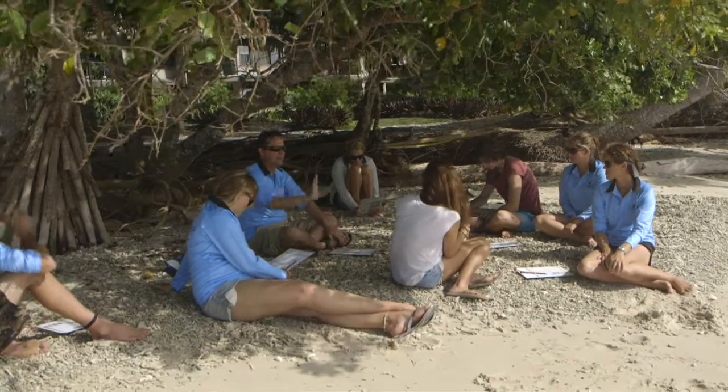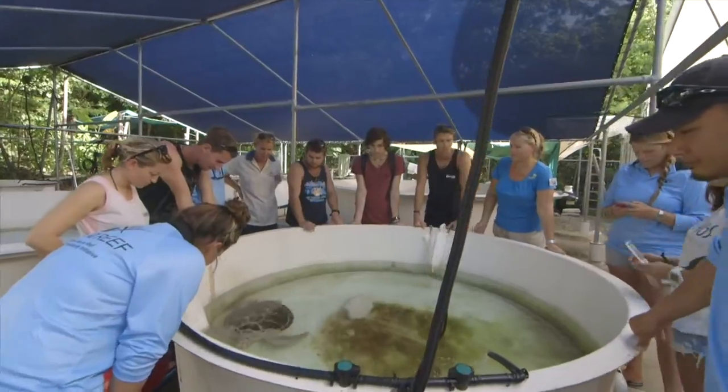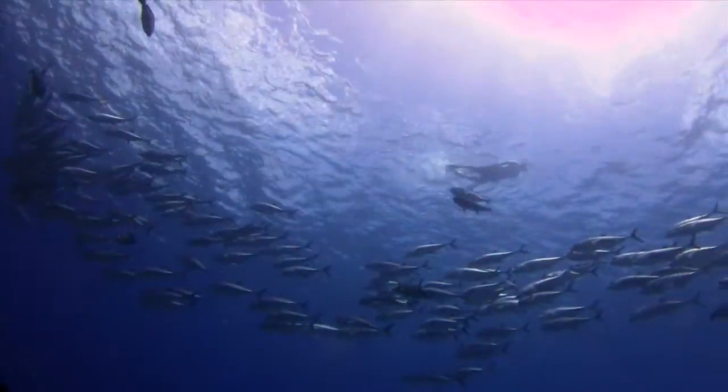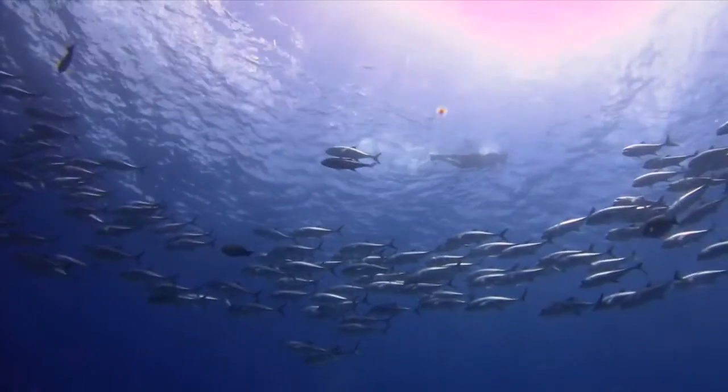All of the information from the various On The Reef programs goes into our integrated database and it is used by researchers and managers to look at trends in species, look at impacts on coral, and combine all of these things into a much larger picture of understanding.